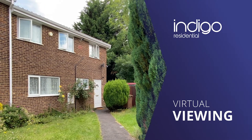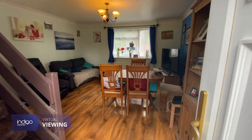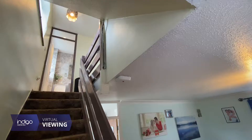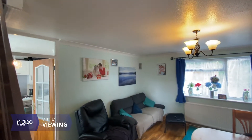Indigo Residential is proud to announce this three-bedroom property comprising of a front garden which is mainly laid to lawn. As you walk through into the front door, you have a spacious open plan lounge diner with stairs rising to the first floor.